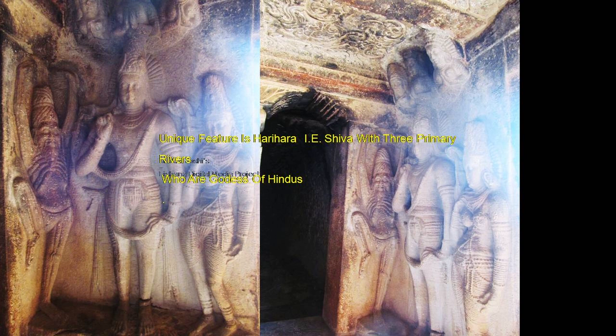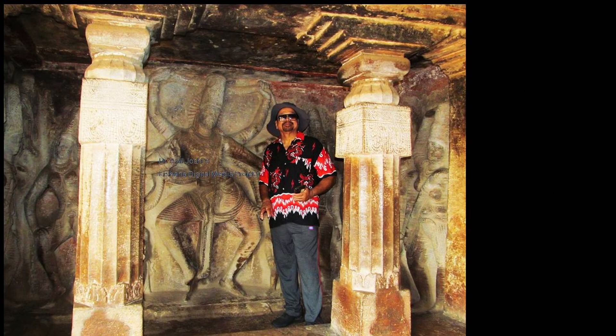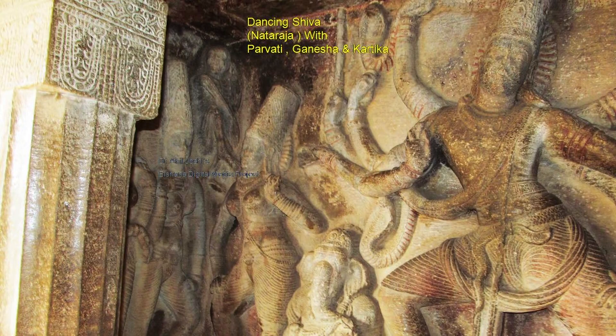The unique feature is Harihara, with Shiva and three primary river goddesses represented by three goddesses — rivers are worshipped in Hinduism. Even the pillars are decorated. Here again you are seeing dancing Shiva with Parvati, Ganesha, and Kartika. Kartika is the first son of Shiva and Ganesha is the second. For identification: if you see Vishnu, there will be either Garuda with him or Vajra in his hand. Also, Shiva never wears ornaments — he always wears natural things. If you see ornaments, it is usually Vishnu, not Shiva.